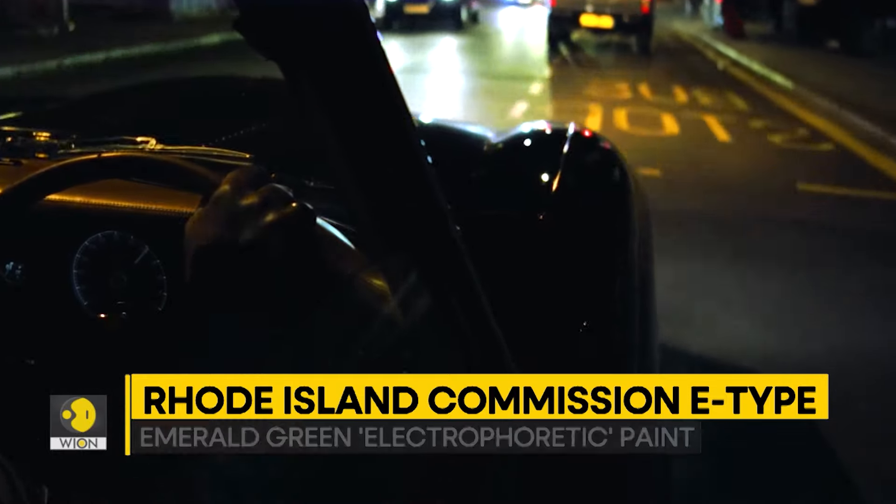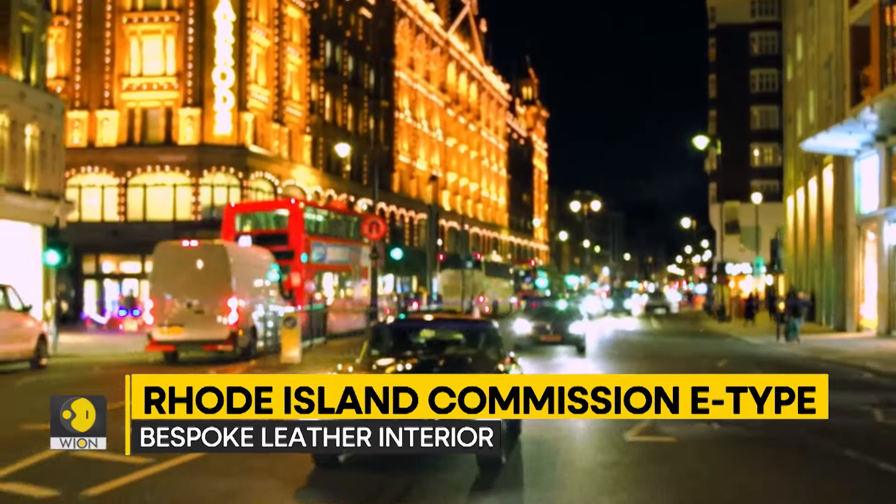This bespoke Series 1 E-Type will be displayed at the famed Newport Concourse in Rhode Island, USA.